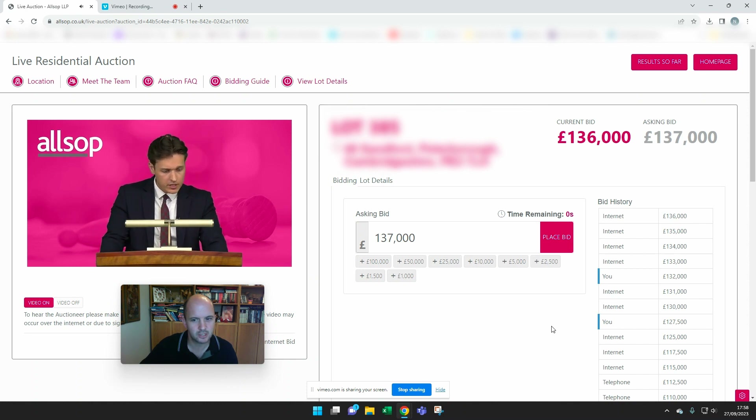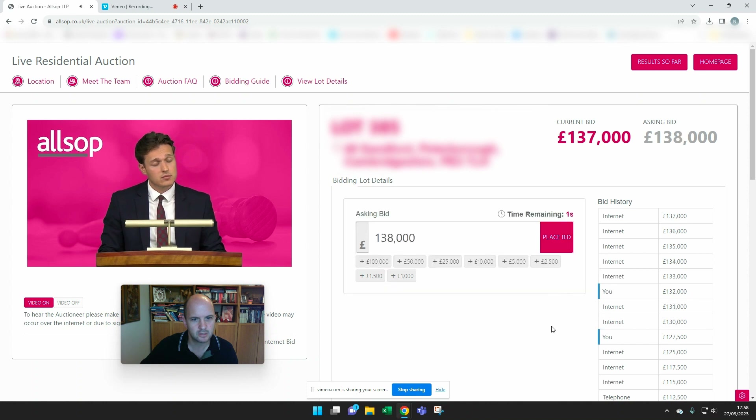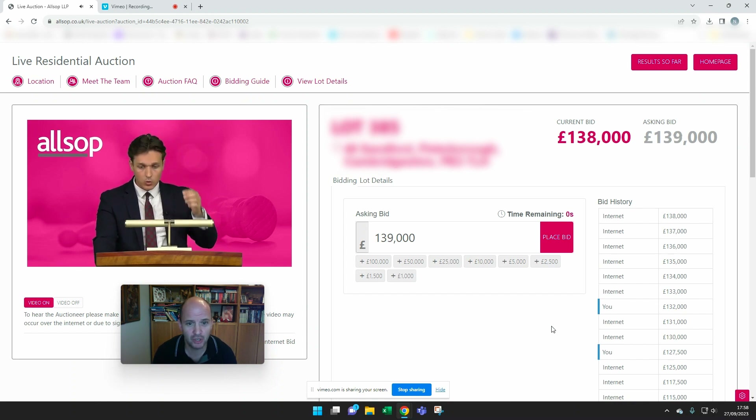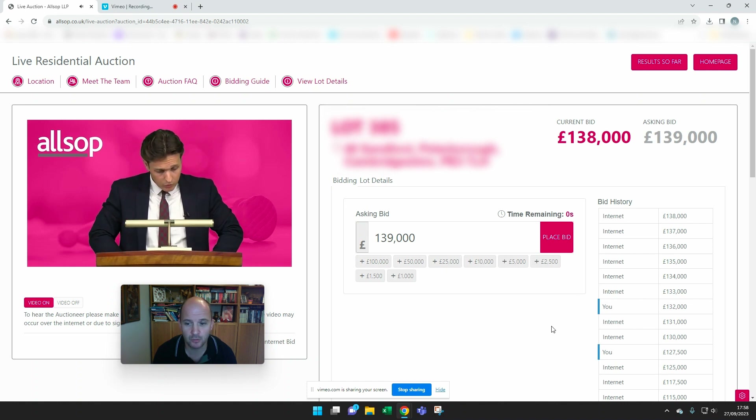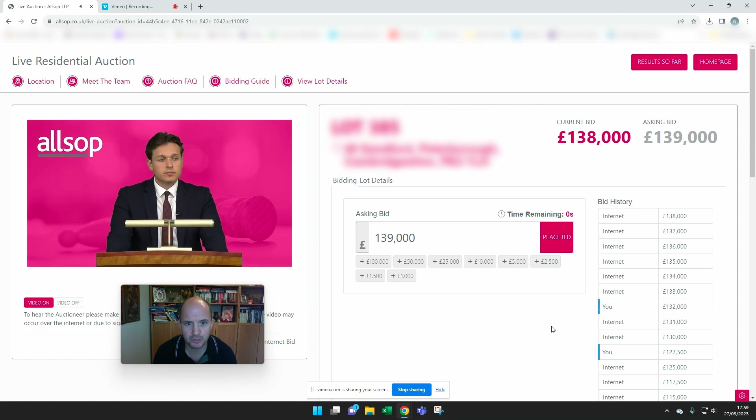This has gone above my maximum bid now, so I'm not going any further than this. The current bid is £137,000. It's good practice to do your due diligence before you go into an auction, and know your numbers inside out before you start bidding — have in mind what your maximum bid is. We've gone past that maximum bid now on this auction for me, so I'm out. I'm not going to place any more bids on this.